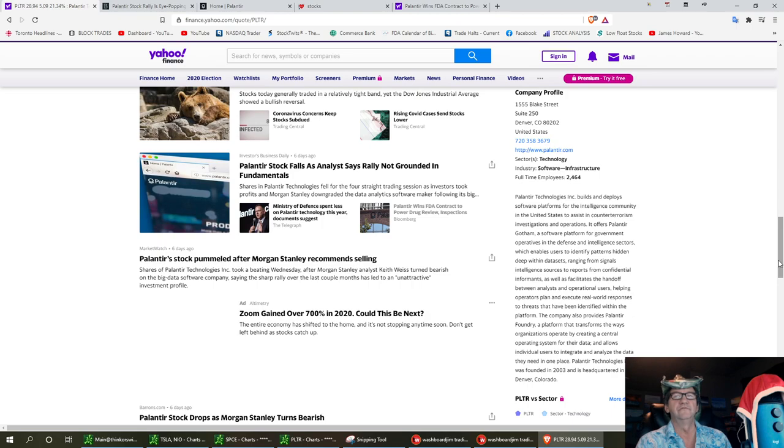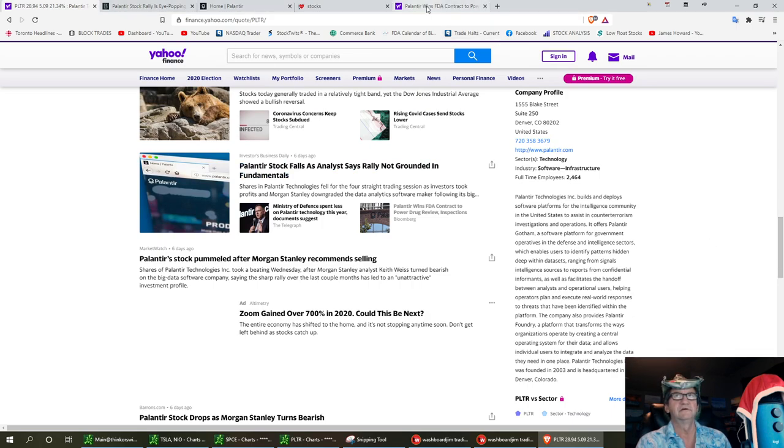This is going to be fighting with COVID and a lot of other medicines. It wins a three-year deal worth $44.4 million. It will allow the FDA Center for Drug Evaluation and Research and the Oncology Center of Excellence to use PLTR software to integrate and analyze data. The software will help the agency improve drugs, including possible COVID-19 treatments, as well as the safety of items like hand sanitizer.